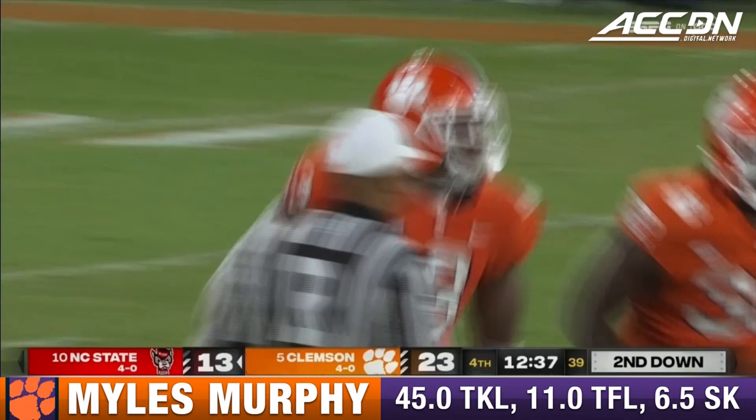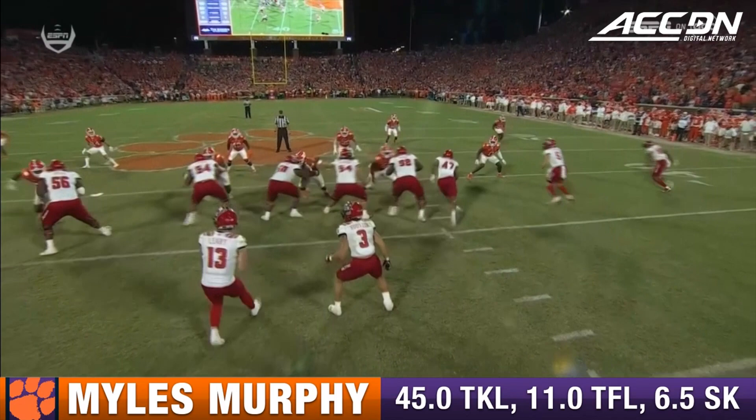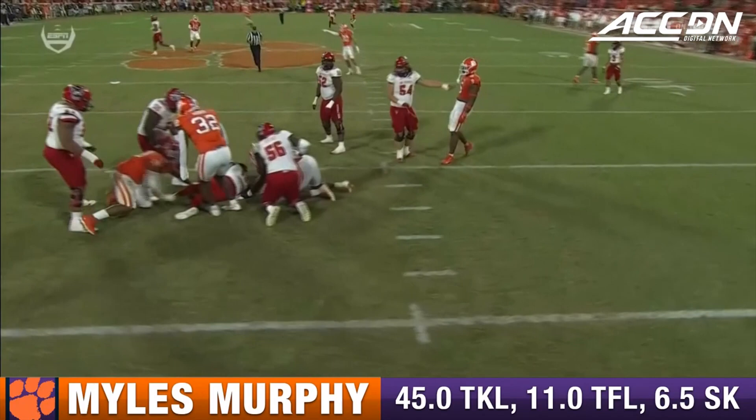Swarmed again — sack for a third time tonight. Miles Murphy and Tyler Davis. Tyler Venables takes this throw away. He's looking to throw the ball to the left, to the outside. It's taken away.